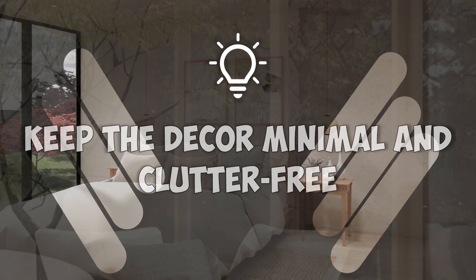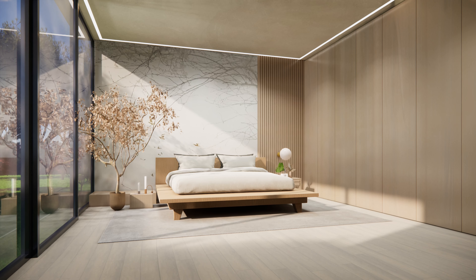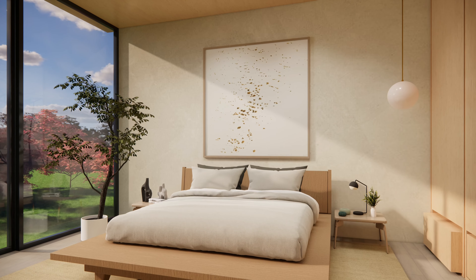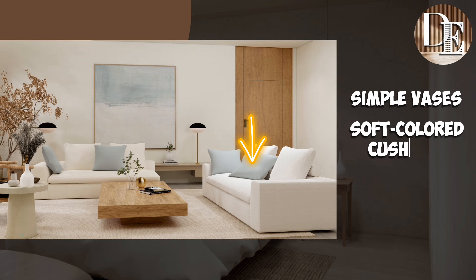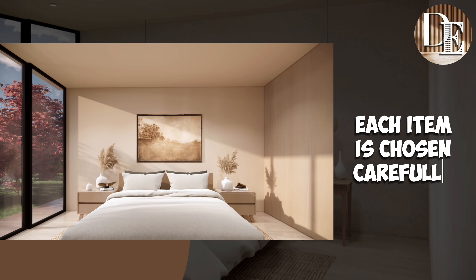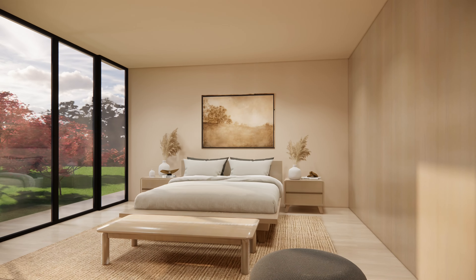Number 5: Keep the decor minimal and clutter-free. In Japandi style, keeping the decor minimal and free from clutter is key. This approach mixes Japanese and Scandinavian styles, both known for their clean lines and simplicity, to create a calm and peaceful space. Too much stuff can make a place feel busy and stressful. By choosing less, you focus on quality and thoughtfulness in your design. For example, you can use decors like simple vases, soft-colored cushions, or a sleek table lamp — each piece should be useful or bring calm to your space. Each item is chosen carefully so your space feels open, calm, and cozy.